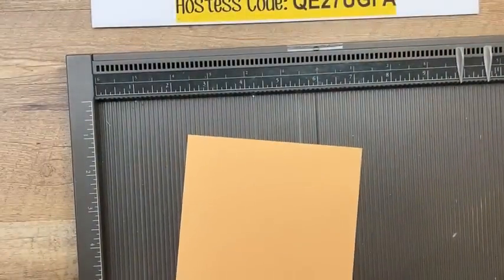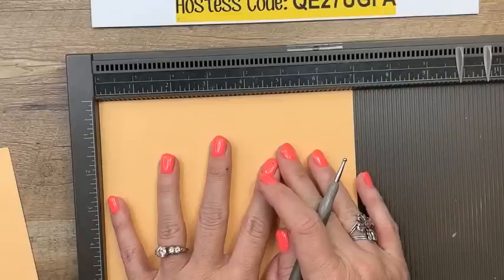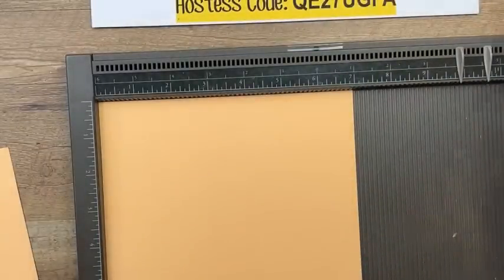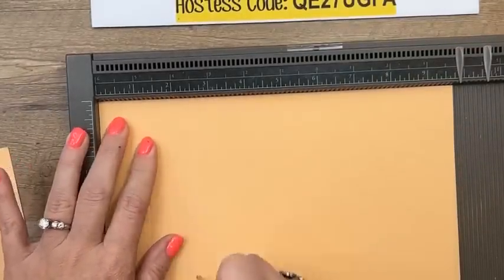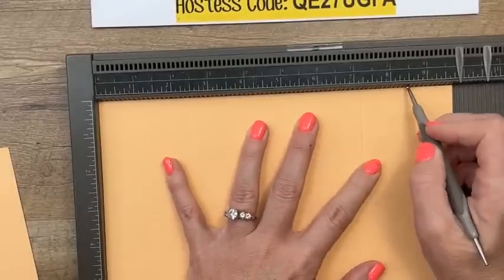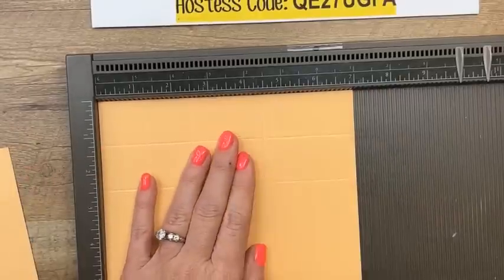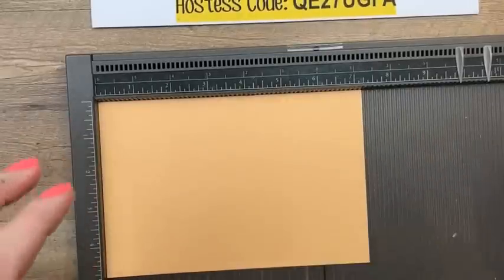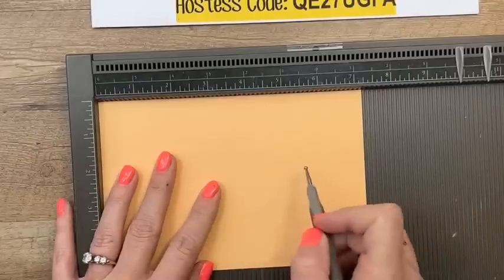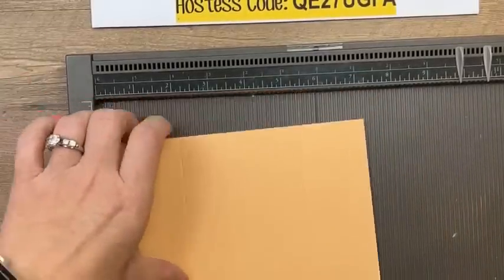The largest piece for the drawer is nine and three-fourths by seven inches. On the long side, score at one-and-a-fourth, two-and-a-half, seven-and-a-fourth, and eight-and-a-half. Turn to the short side and score at one-and-a-fourth, two-and-a-half, four-and-a-half, and five-and-three-fourths. That's the little drawer the Twinkie goes in. The tunnel piece that it slides into is four-and-seven-eighths by seven-and-a-fourth, scored only on the long side at: two-and-an-eighth, three-and-three-eighths, five-and-a-half, and six-and-three-fourths. Use your bone folder to get nice crisp folds — this box has a fold-over edge for strength, which creates a double layer of cardstock.